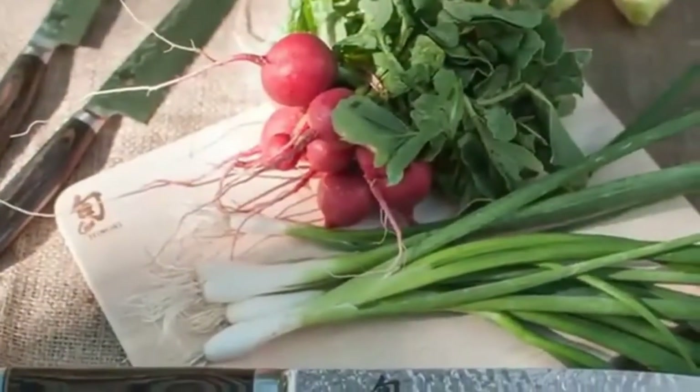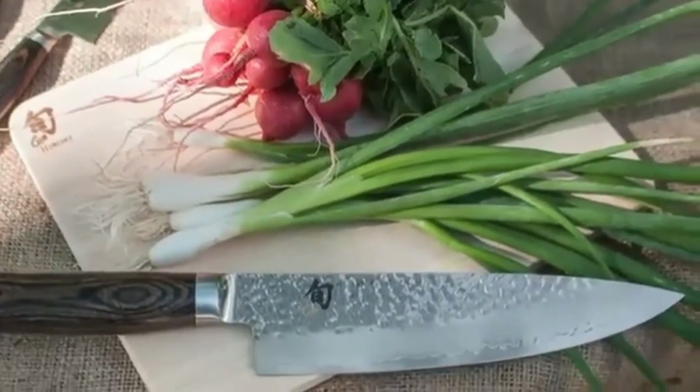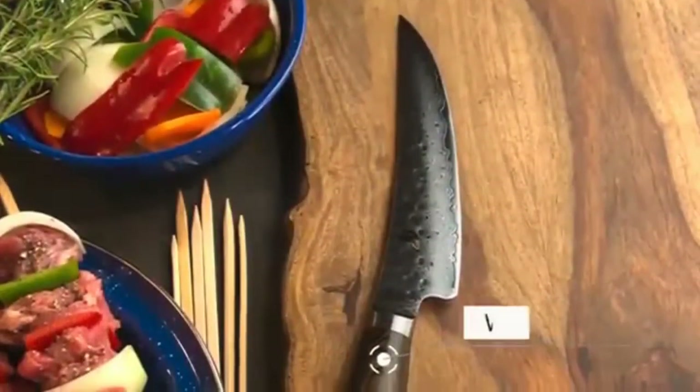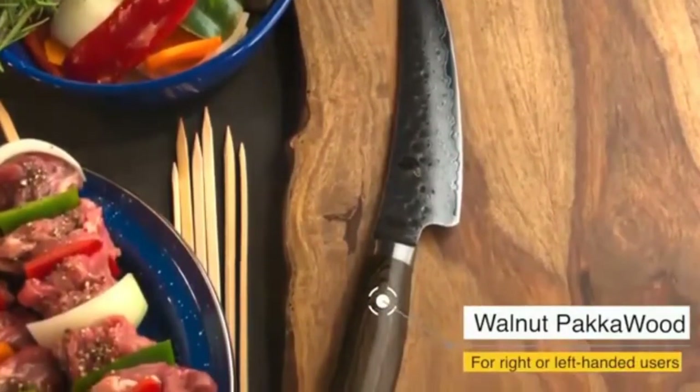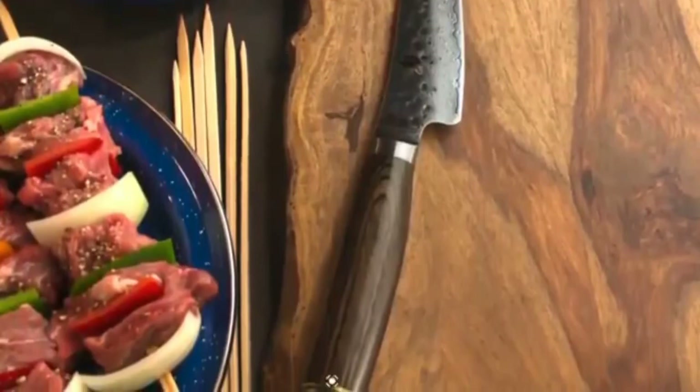The manufacturers keep a high artisanship in their products. If you prefer high-quality products for your kitchen, you may get confused between these two brands. A Miyabi vs. Shun knives comparison will give you the best insights into buying the perfect one.